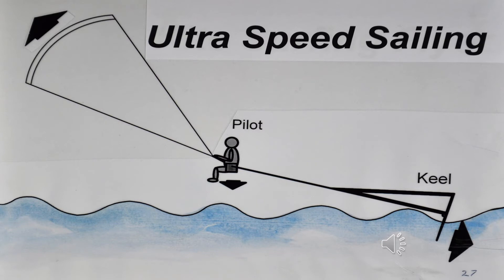This drawing is of a proposed development of a super-fast sailing technique where a kite and the pilot fly above the water, and only a keel, drogue, chandler, or hydrofoil travels through the water.